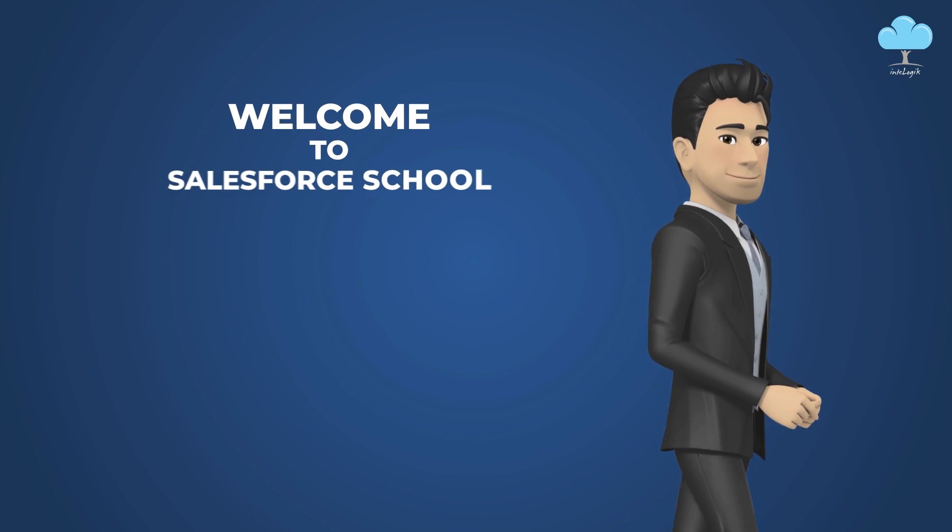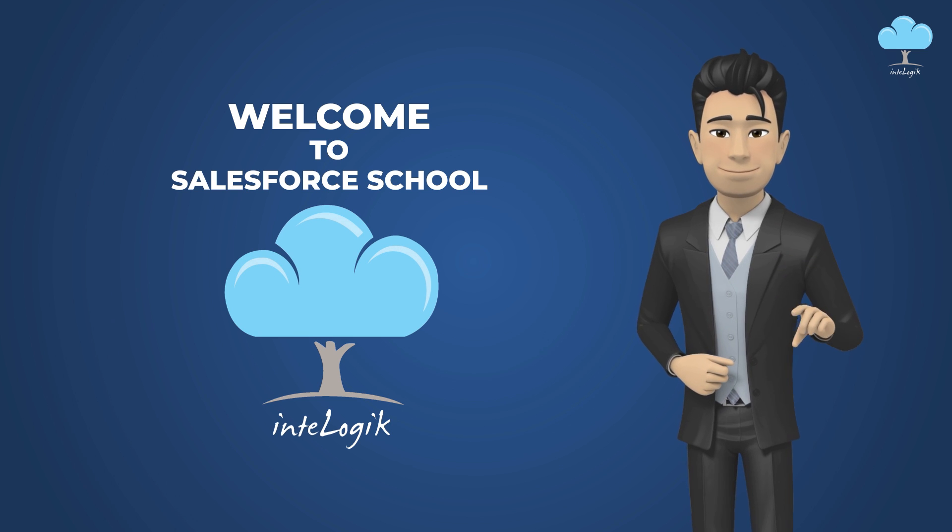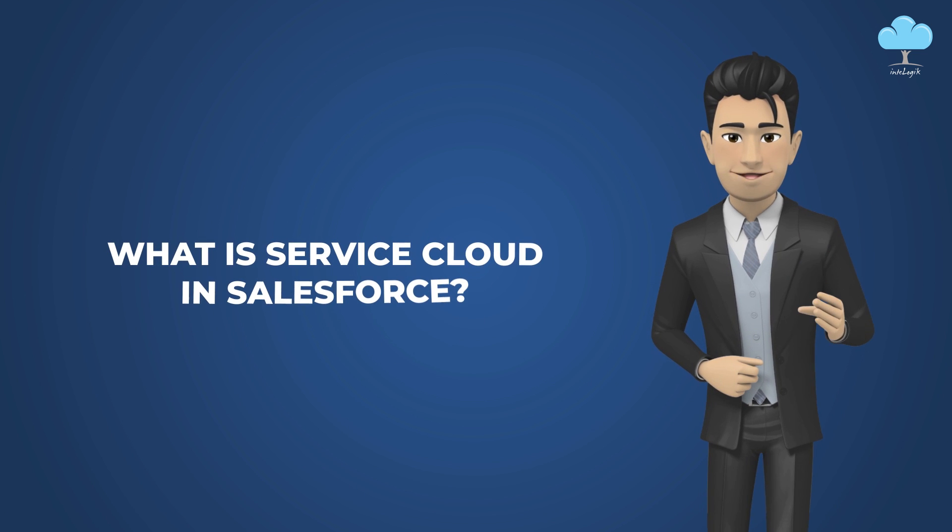Hello everyone, welcome to the Intelogix School of Salesforce. This is Shekhar. Today we are going to see something about service cloud — what is service cloud in Salesforce?